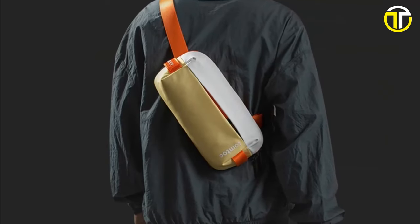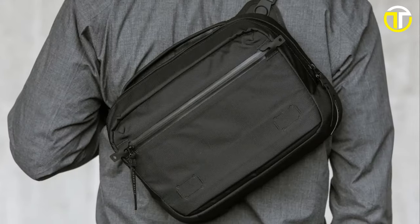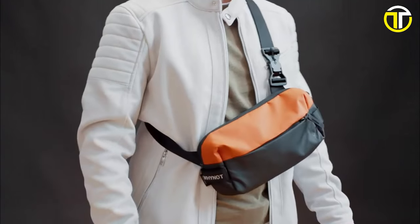Stay tuned, because you're about to discover the perfect blend of style, comfort, and versatility. Let's get started and sling into it!